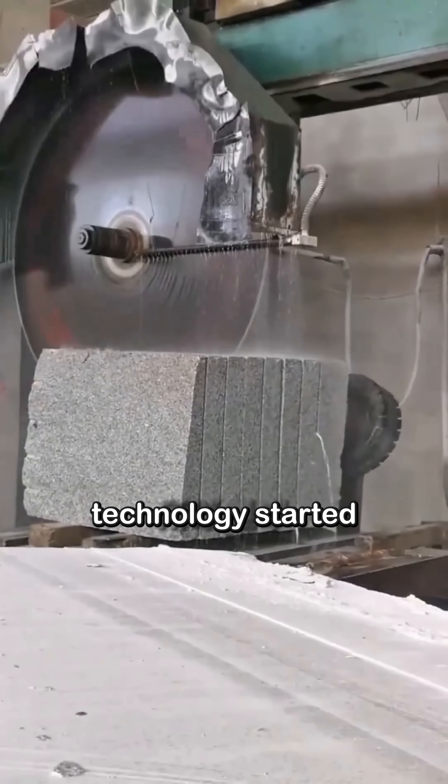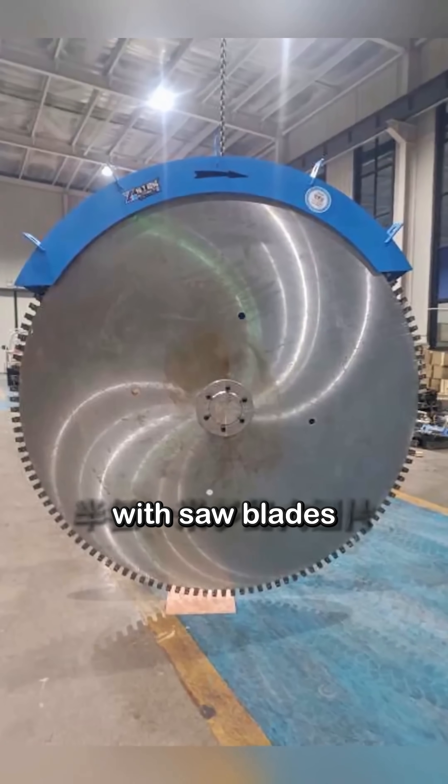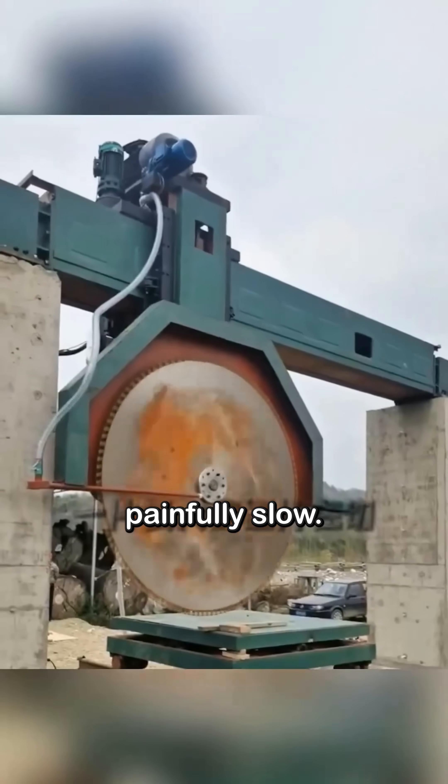Modern stone cutting technology started with 60-centimeter saw blades. Then the Italians broke through with saw blades over a meter wide, which finally made large stone slabs possible, though cutting was painfully slow.